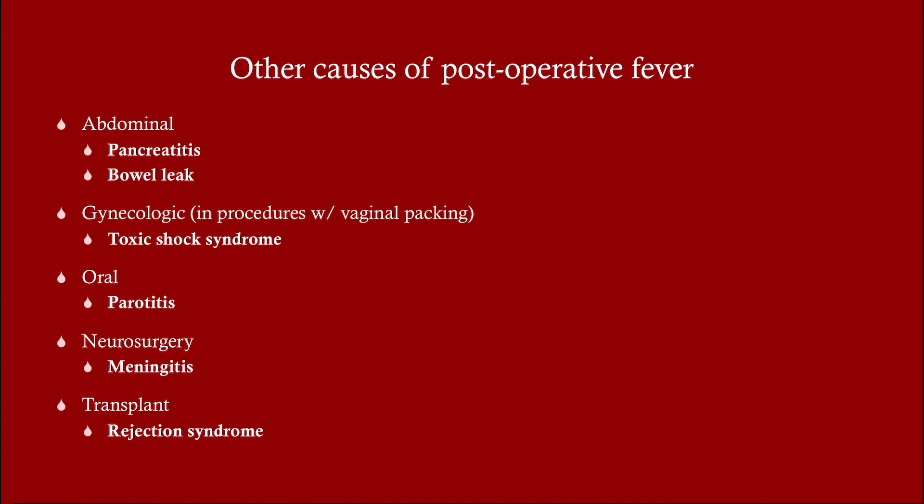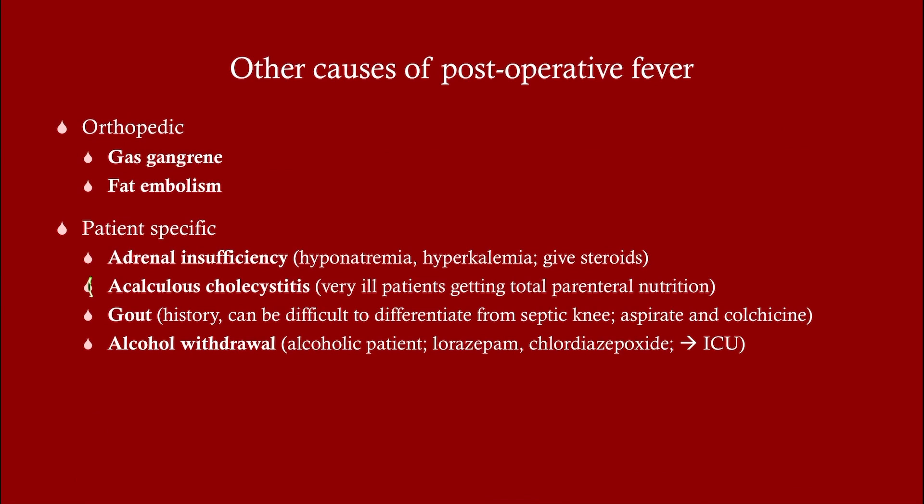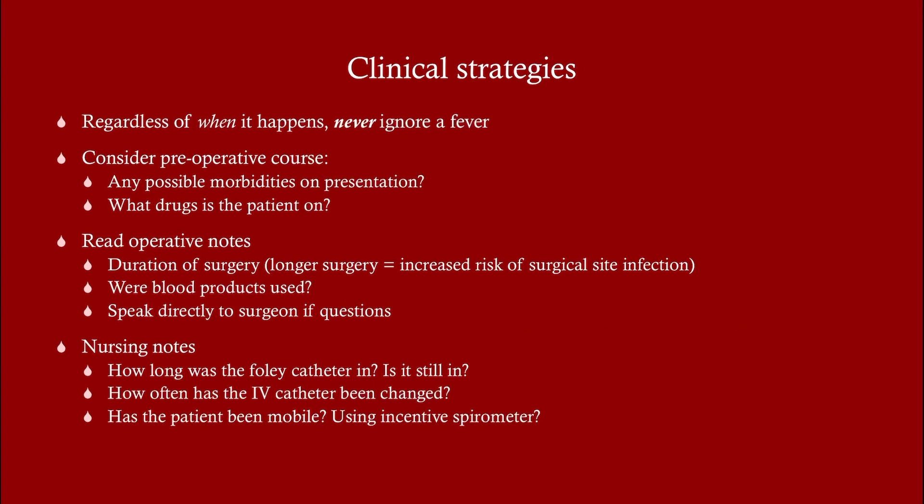Other causes of post-operative fever include acalculous cholecystitis, which is a possible complication of total parenteral nutrition, and alcohol withdrawal — very important if you're operating on someone who is an alcoholic, since they'll be hospitalized and may go into withdrawal. Lorazepam or Librium can be given to prevent that, and this applies to any hospitalized alcoholic. Communication is really key as a clinical strategy, though these details are less likely to come up on your exam.